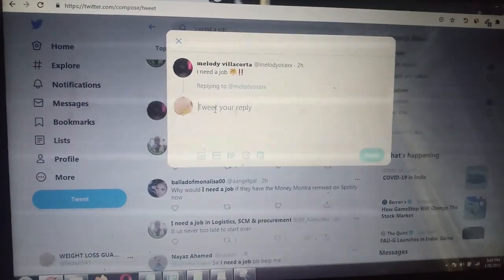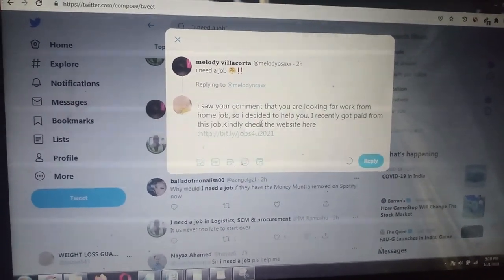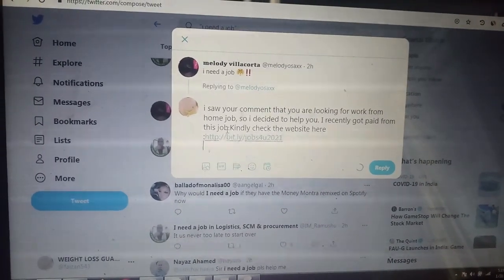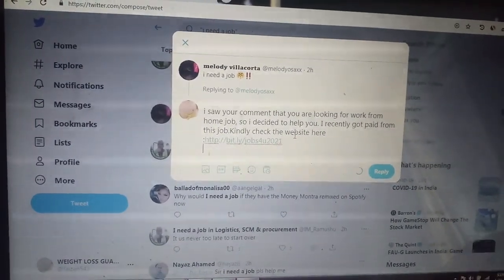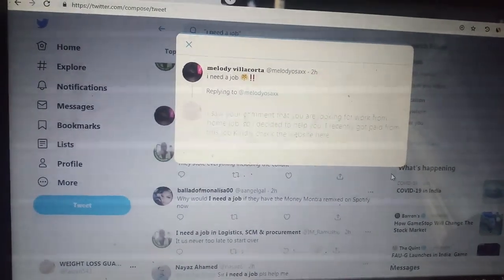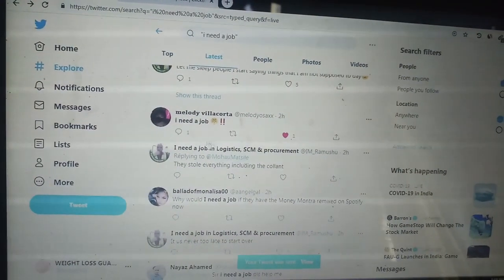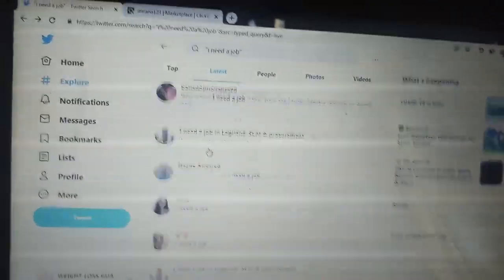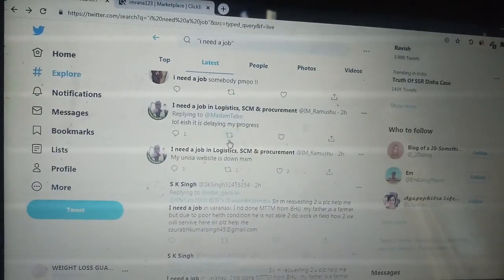Copy your ClickBank affiliate link, come to Twitter, and paste it into that reply. The full message is: 'I saw your comment that you are looking for a work from home job, so I decided to help you. I recently got paid from this job — kindly check the website here.' Then click Reply. Your reply will be sent immediately to the person in need of a job.